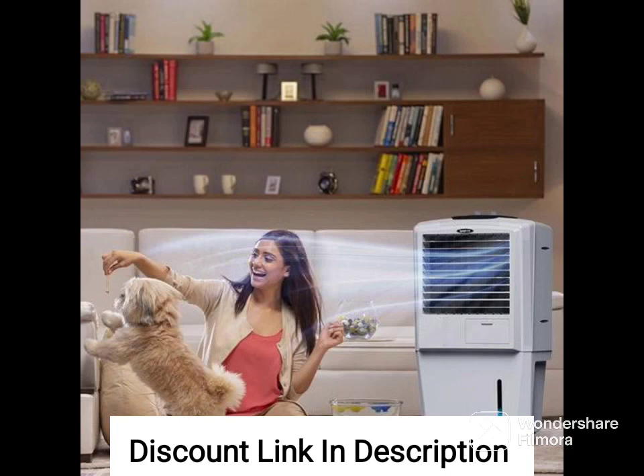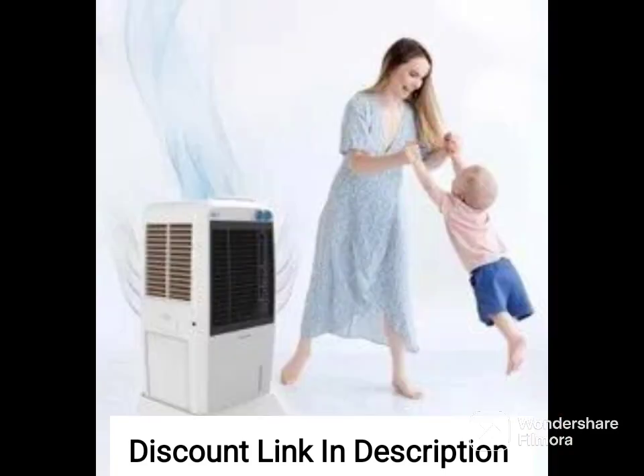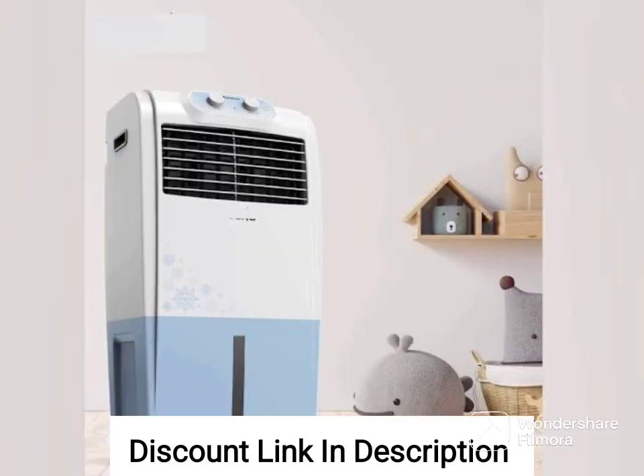Overall, the HAVAI Ruby XL Personal Cooler with Blower 20L in white is a reliable and convenient option for keeping your food and drinks cool while on the go.